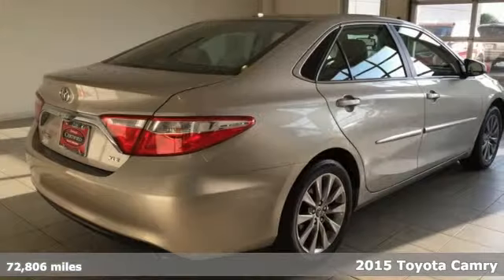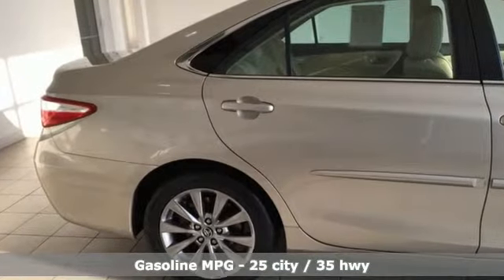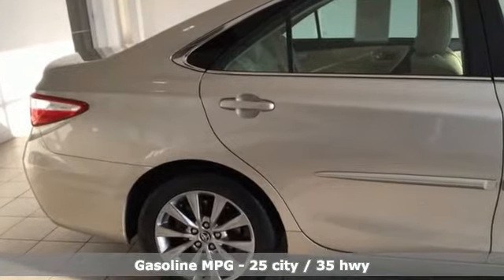Plus, it offers an exciting list of features: streaming audio, power heated mirrors, front heated leather bucket seats, and wireless phone connectivity.